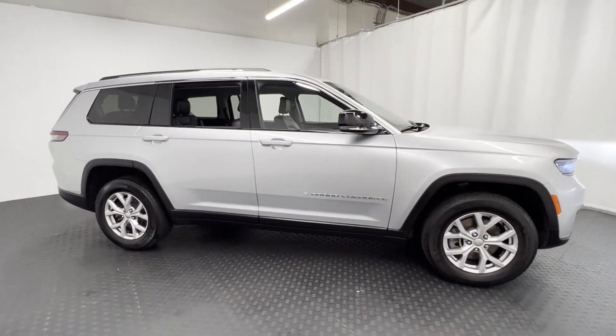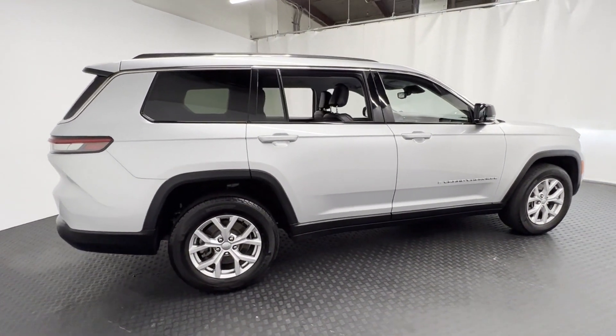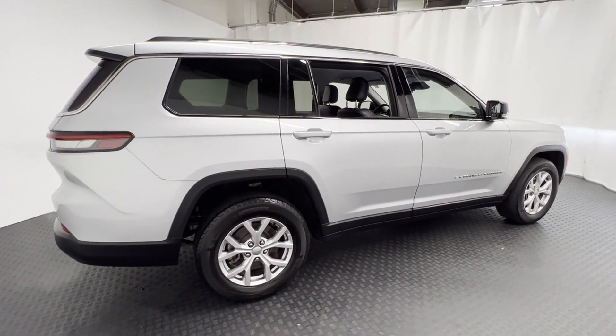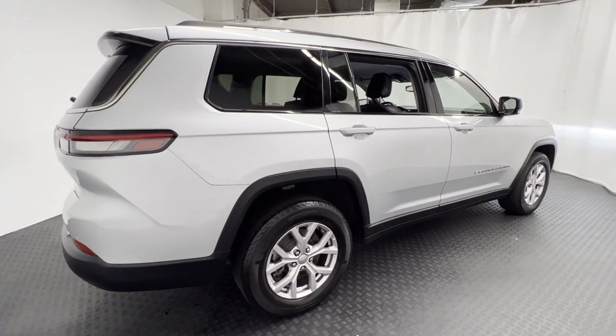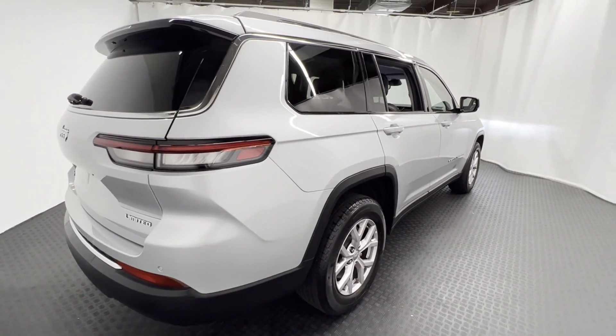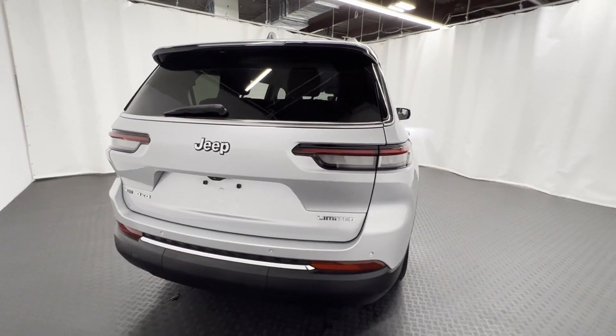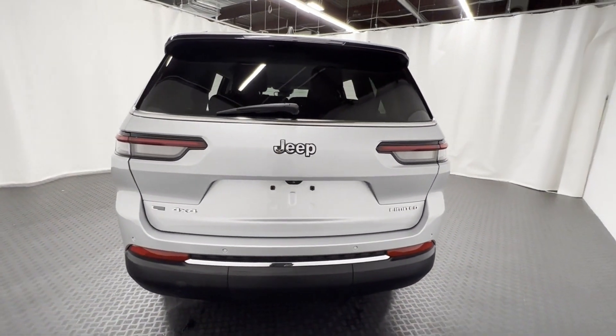It looks as sharp as it performs with stylish features which include lane keeping assist, side view mirrors with turn signals, lane departure warning, Wi-Fi hotspot, satellite radio, premium sound system, multi-zone air conditioning, four-wheel drive, blind spot monitor, and parking aid sensor.